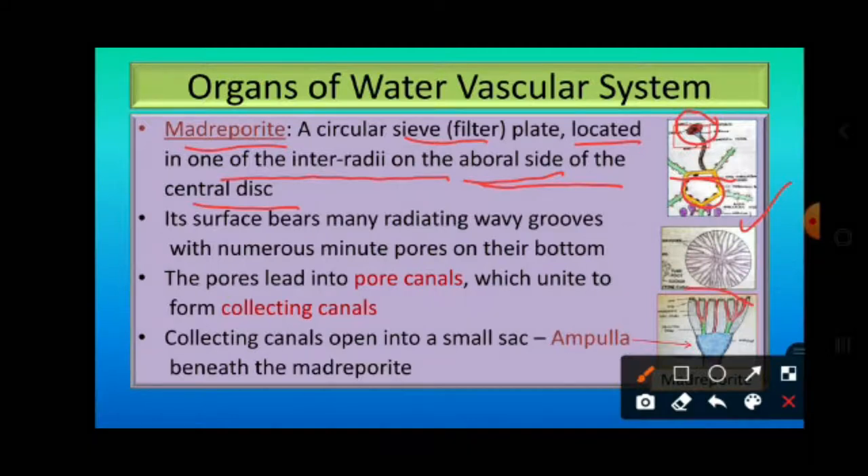These minute pores lead to pore canals. Some pore canals unite to form collecting canals, which open into a small sac below the madriporite called the ampulla. This ampulla is present immediately beneath the madriporite.